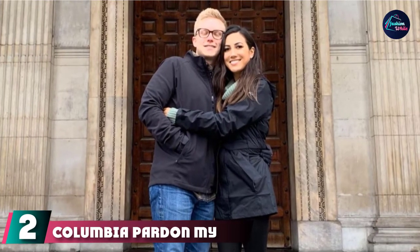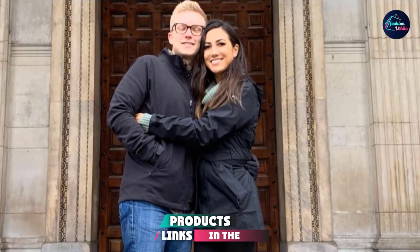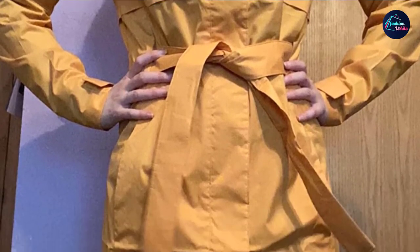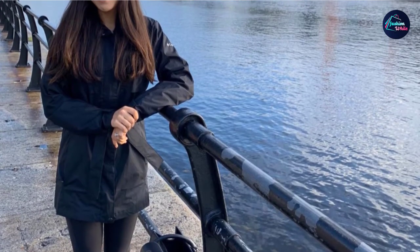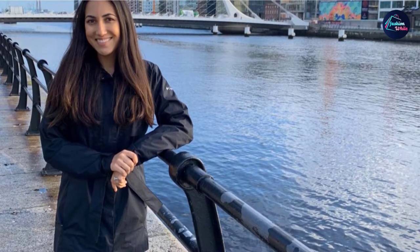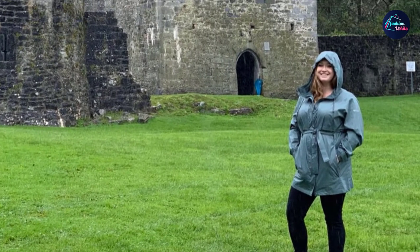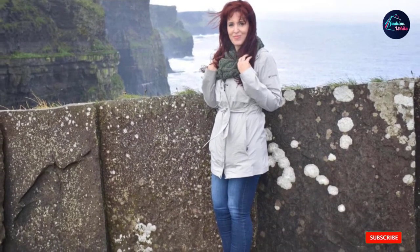Moving on to number two is the Columbia Pardon My Trench Women's Rain Coat. Not all lightweight rain jackets have to be sporty or outdoorsy in appearance, as this particular women's jacket shows. This is a trench coat style jacket that is very fashionable and is available in 15 different color options. The coat has pressed studs up the front and a belt in the center to add shape to any outfit. The longer length keeps you warm and gives you extra fashion kudos. The jacket is made of 100% polyester, so it's incredibly durable, and it has two zip pockets on the sides. There's also a hood and adjustable cuffs for a bespoke fit.